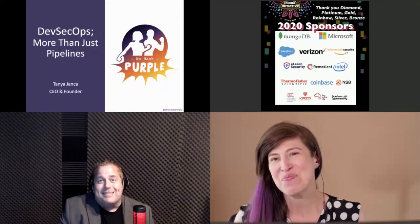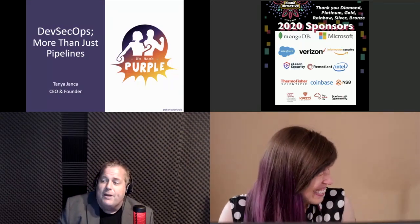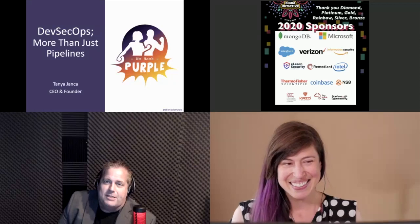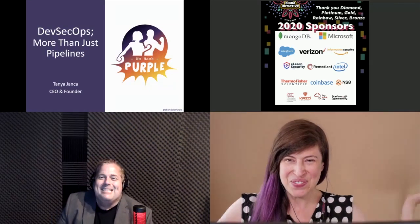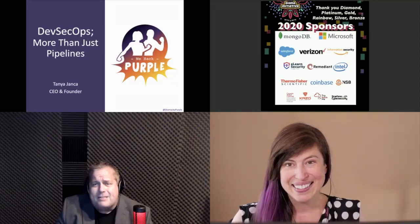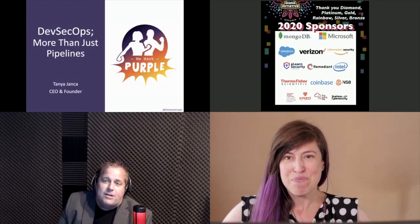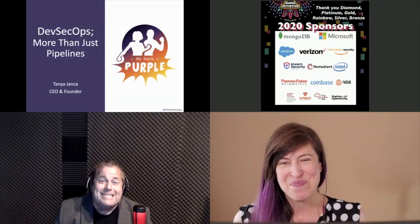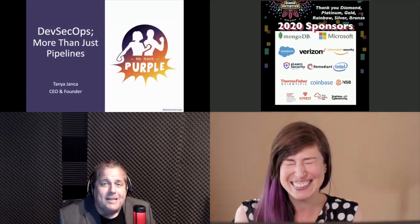Our next speaker is one of the most anticipated speakers every year — she's spoken three times at Diana Initiative and every year it's always packed. Tanya Jenka, also known as She Hacks Purple, is the author of 'Alice and Bob Learn Application Security,' founder of We Hack Purple, a pen tester, startup founder, CSO, and software developer. She's an award-winning public speaker who's done hundreds of talks on six different continents, and today she's going to talk about DevSecOps.